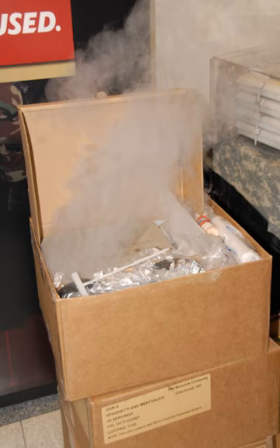Self-heating food packaging is active packaging with the ability to heat food contents without external heat sources or power. Packets typically use an exothermic chemical reaction, and can also be self-cooling. These packages are useful for military operations, during natural disasters, or whenever conventional cooking is not available. They are often used to prepare main courses such as meat dishes, which are more palatable when hot.